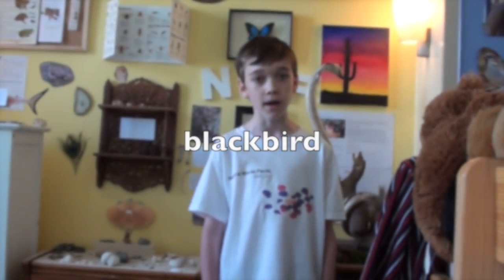Hello and welcome to Natural World Facts. Today I'll be talking about the blackbird in the new series, Birds.